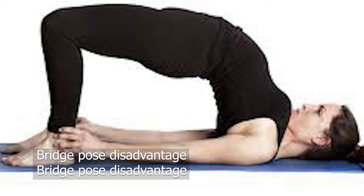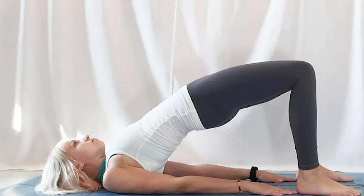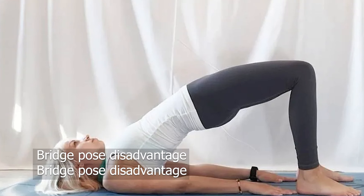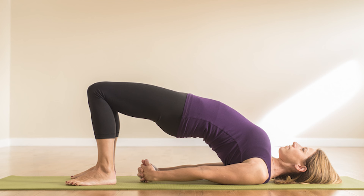Hey guys, welcome to my YouTube channel. Today we are going to talk about a new yoga pose. Before you practice this or any other yoga pose, make sure that you go over the disadvantages first, because once you know the disadvantages you can practice safely at any time.